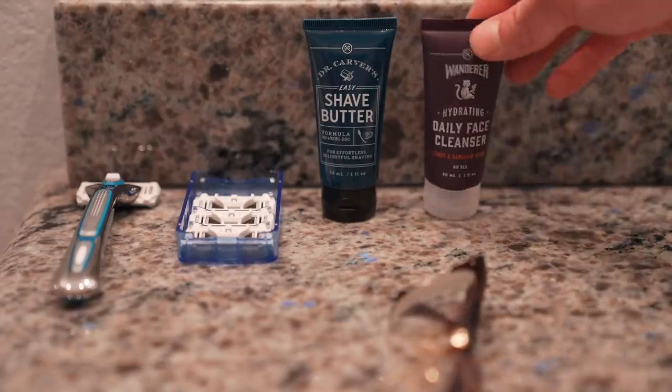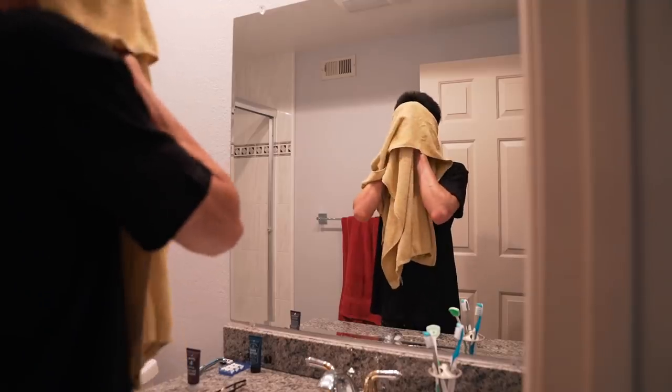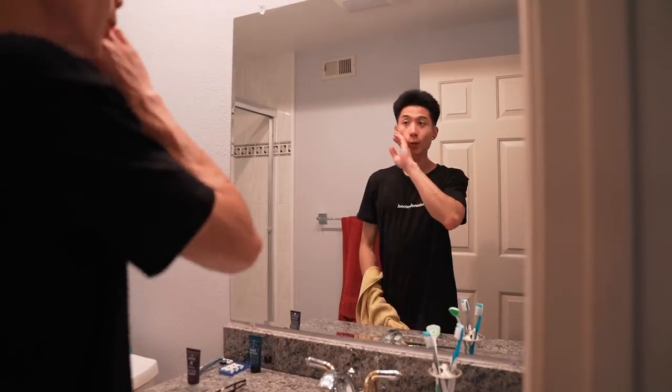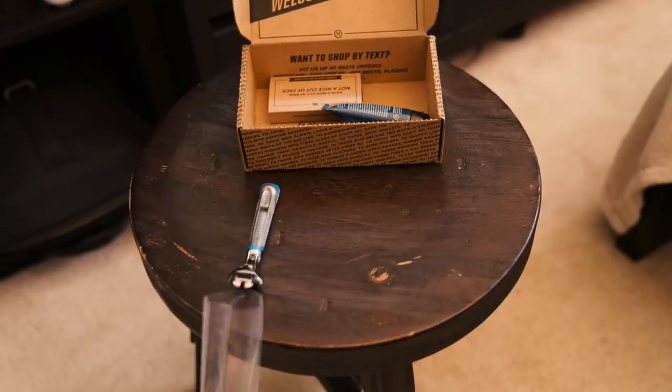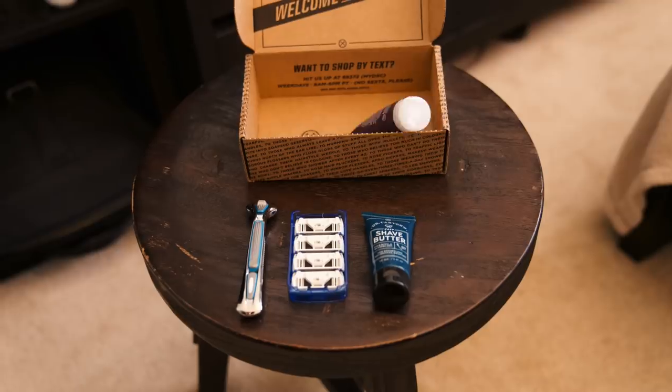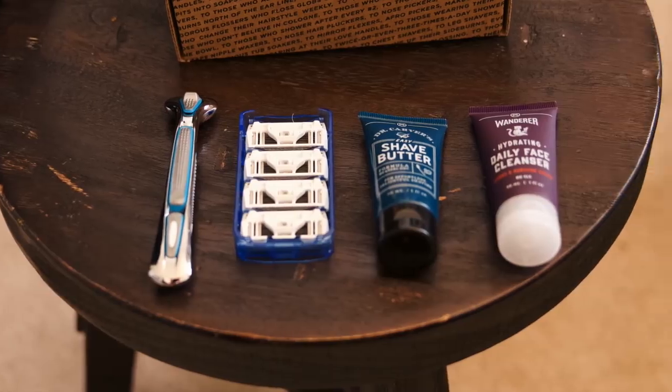Dollar Shave Club knows that your face deserves only the best. Get everything you'll need for a clean face and a great shave with their new $5 bundle. You'll receive their executive razor handle, a cassette of four razors, a one-ounce tube of their Dr. Carver's shave butter, and a one-ounce tube of their Hawaiian ginger face cleanser.